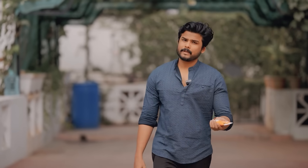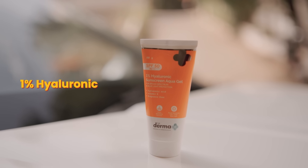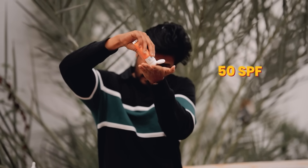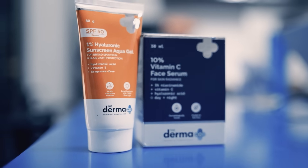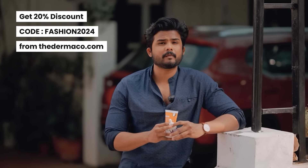Niacinamide, which is a form of Vitamin B3, helps with dark spots and dullness — definitely apply that serum. Also apply sunscreen — specifically a broad spectrum sunscreen, the 1% hyaluronic acid sunscreen aqua gel from Dermaco itself. It is lightweight, no white cast, and has 50 SPF — perfect for Indian weather. It also has hyaluronic acid for fine lines. A link is in the description. Visit dermaco.com for a 20% discount. All Dermaco products are fragrance free and also available on Amazon, Flipkart, and Nykaa.